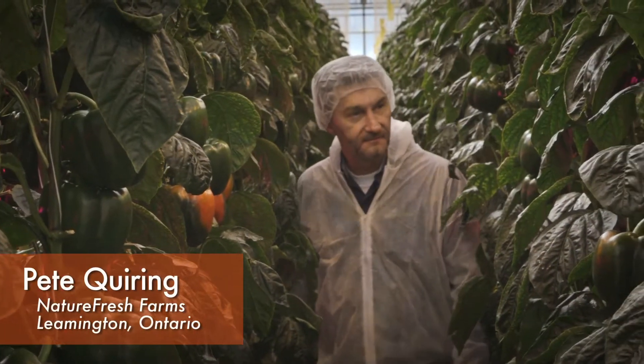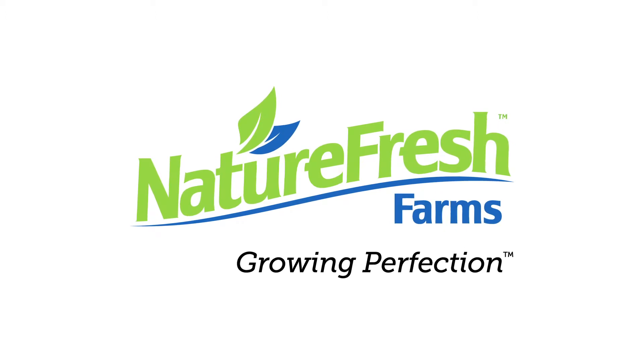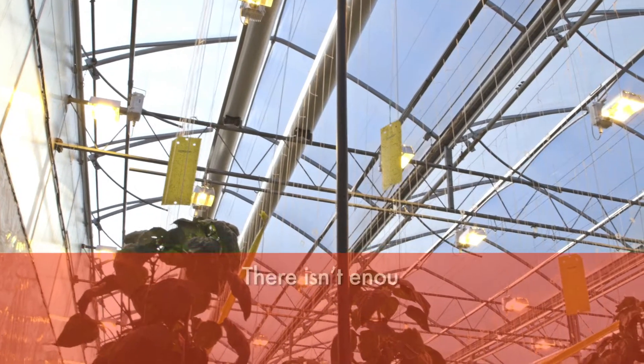I'm Peter Quiring and I'm the owner of NatureFresh Farms. It's 130 acres in Leamington, Ontario and 45 acres in Delta, Ohio.